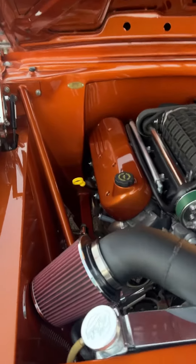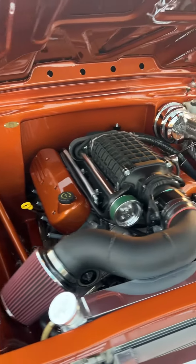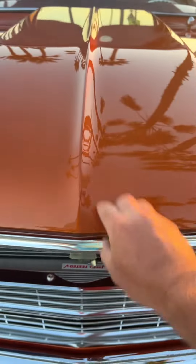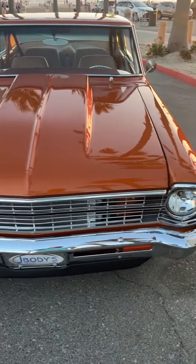I will do another video for the sound of the motor. This hood — when you guys close it, that's it. No slamming.